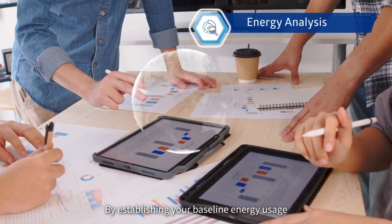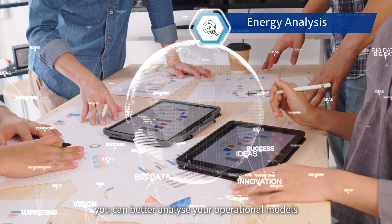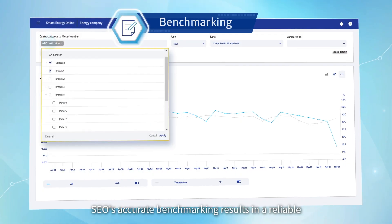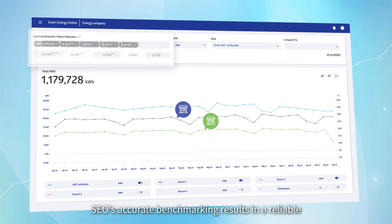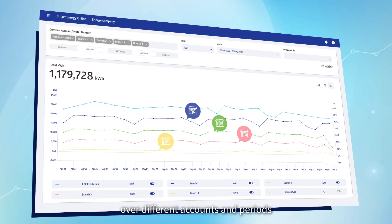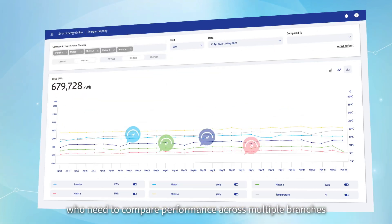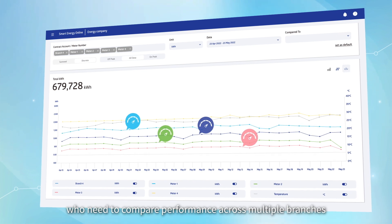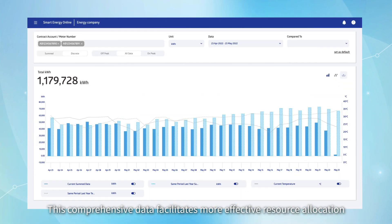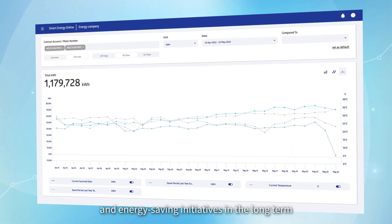By establishing your baseline energy usage, you can better analyze your operational models and implement energy-saving measures. SEO's accurate benchmarking results in a reliable, complete view of your energy consumption patterns over different accounts and periods, which is especially useful for business owners who need to compare performance across multiple branches. This comprehensive data facilitates more effective resource allocation and energy-saving initiatives in the long term.